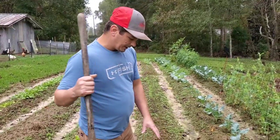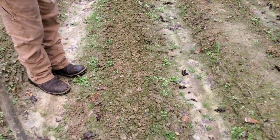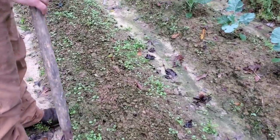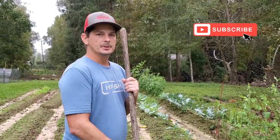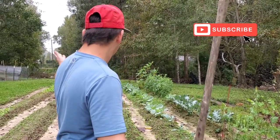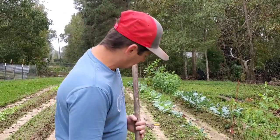Alright guys, we're going to plant the kale right here. We had planted some beets right here but only a couple of them came up. We got some more beets over there that are doing real good. I don't know why they're not coming up right here — we must have planted beets here five times, but they came up over there beautiful. So we're going to rework this row and plant the kale right here.